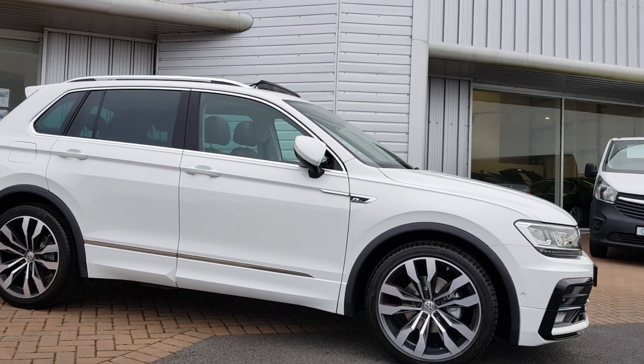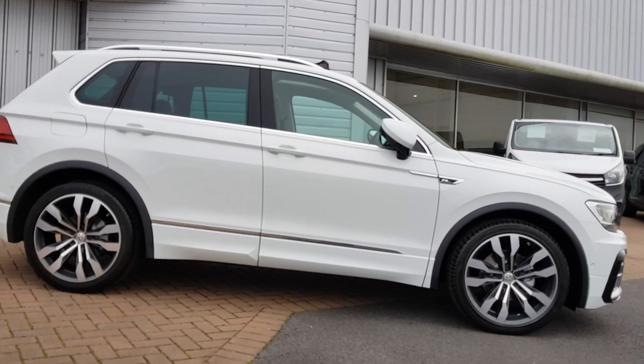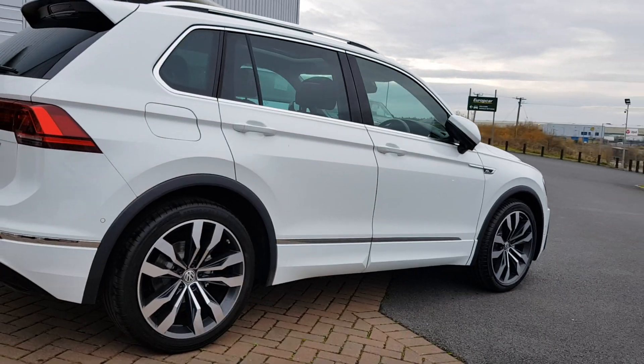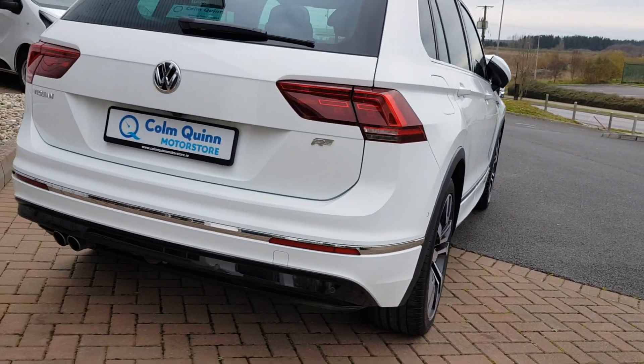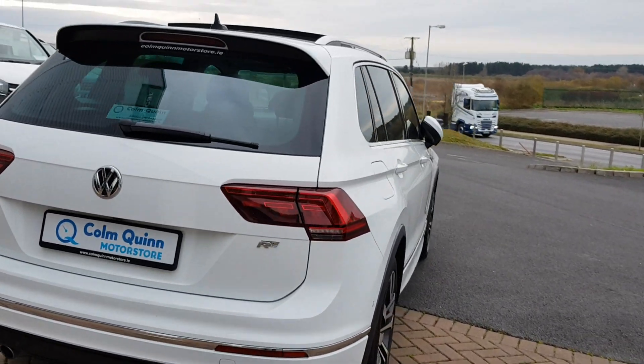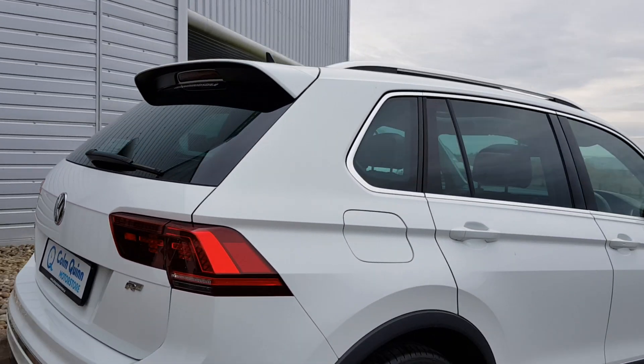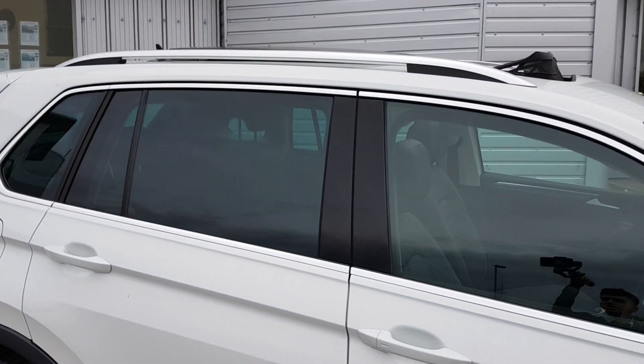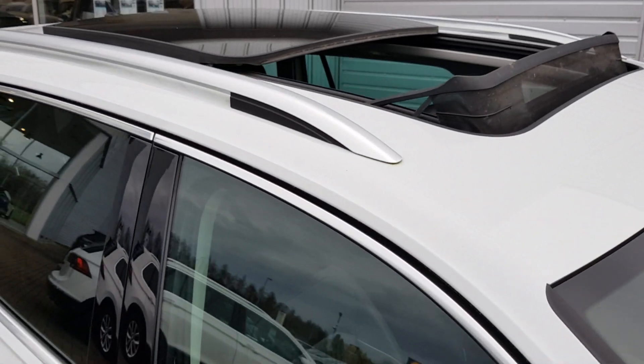The mirrors on the outside also fold in when the car is locked and fold out automatically when the car is unlocked. This car also has privacy windows fitted to the rear and also has a sunroof as an optional extra.